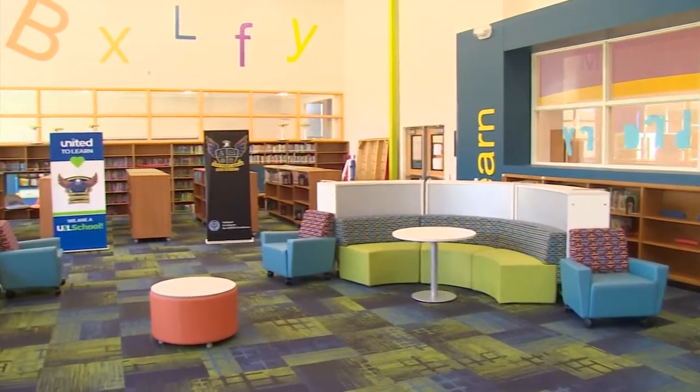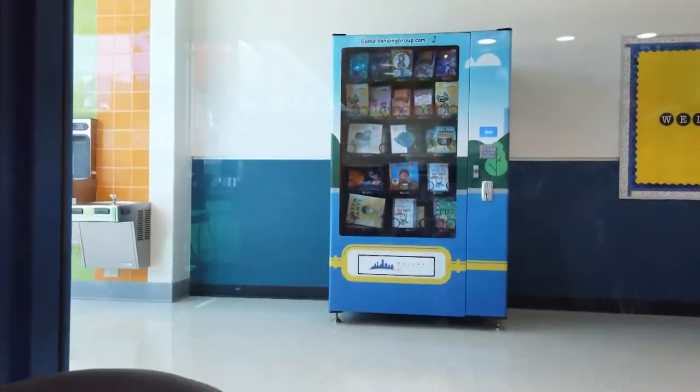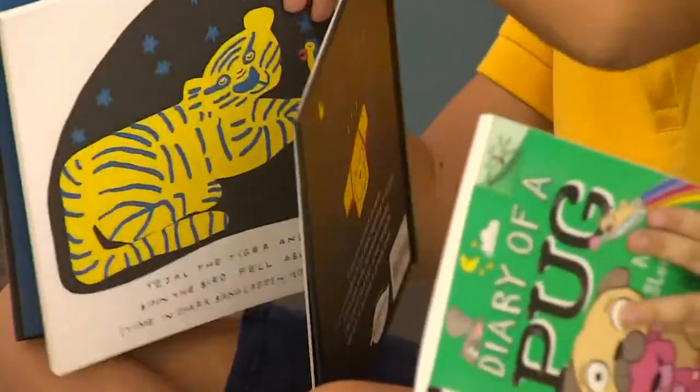The schools have their own libraries where they can borrow books, but children on this campus now get to earn tokens as an incentive for a chance to pick a special title from the book vending machine. They get to keep them, they get to take them home.